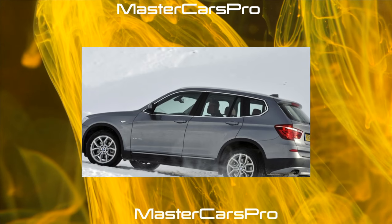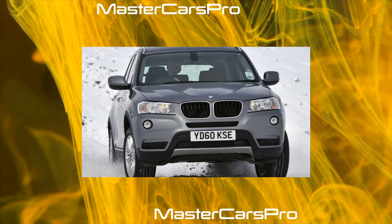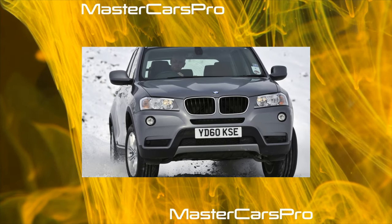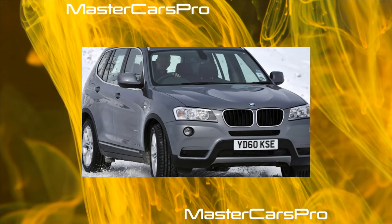On cars older than three years, the board of LED lights installed on the trunk lid corrodes. This affects both the pre-facelift and restyled versions. Prevention, alas, does not exist. A burned-out lantern will have to be changed as an assembly.